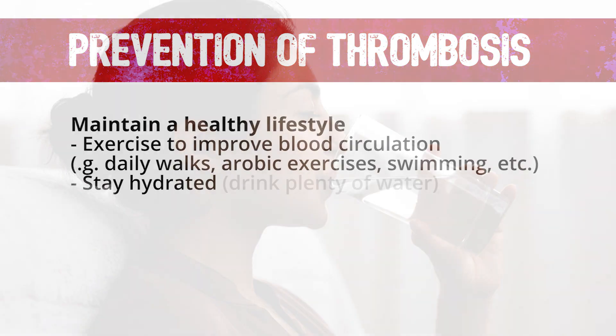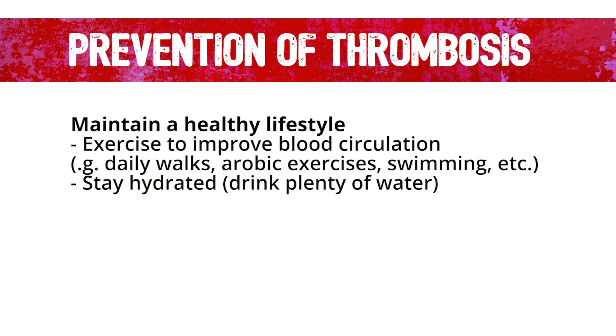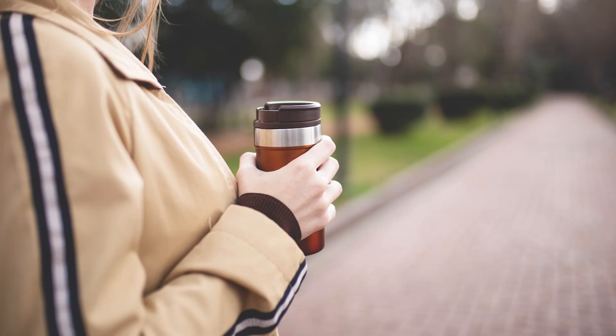Stay hydrated. Drinking plenty of water reduces the risk of blood clotting by maintaining a liquefied consistency in the blood — that is, keeping it fluid. Avoid substances that dehydrate the body, such as caffeine and alcohol.